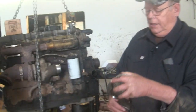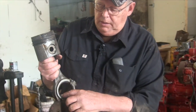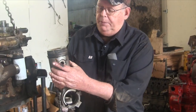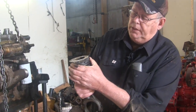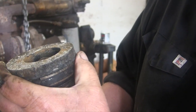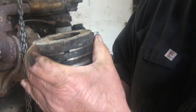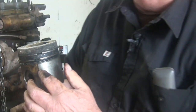This is the connecting rod, which connects to the crankshaft, and it has what's called an insert. This is the piston, and these are the piston rings. These rings are not 100% sealed because they have a gap in them. This gap, when the piston is in the cylinder, is closed up, but there is still a slight amount of leakage past it.